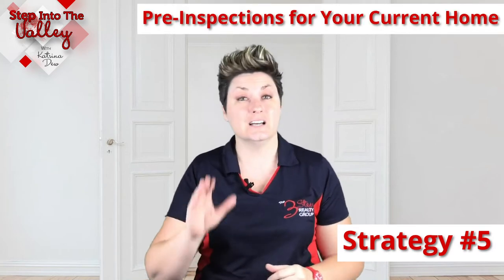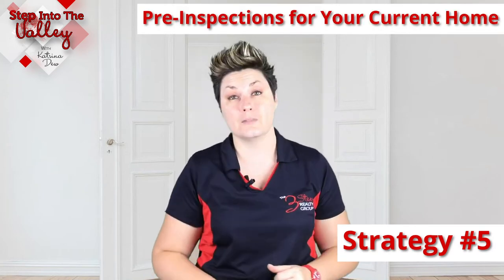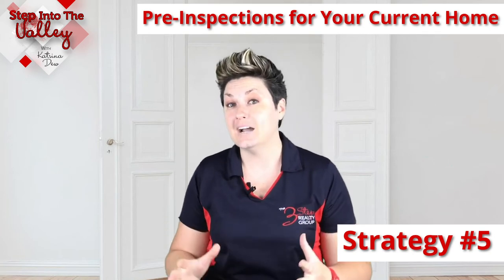Strategy number five is to get pre-inspections done on your home before you put it on the market, because buyers want to know what they're getting into and they're more willing to go all in on your house if they're able to see the inspections ahead of time.